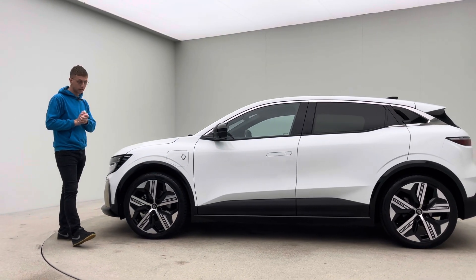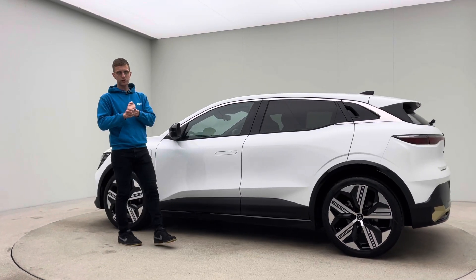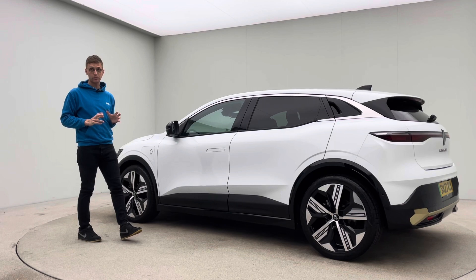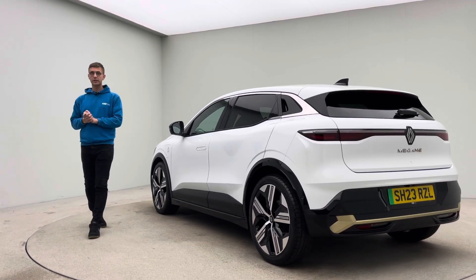Finished in white, really smart cars these are. I've had quite a few of these through the studio — really popular, really well equipped, and really nice places to be. They really are a very nice car.